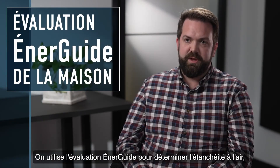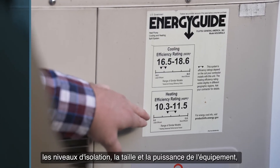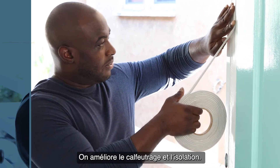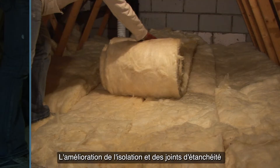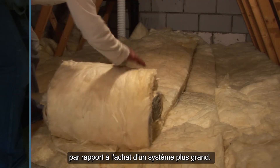We use the EnerGuide home evaluation to determine air tightness, insulation levels, size and rating of the equipment, and cost estimates for the retrofit. We then make the necessary upgrades to the weatherstripping and insulation, as improving insulation and weatherstripping almost always increases the ROI compared to buying a larger system.